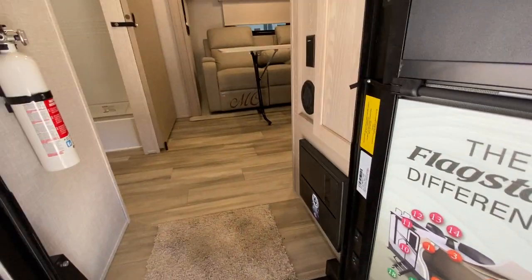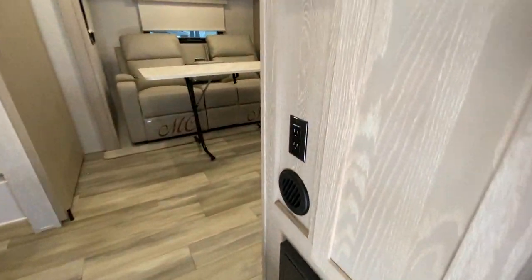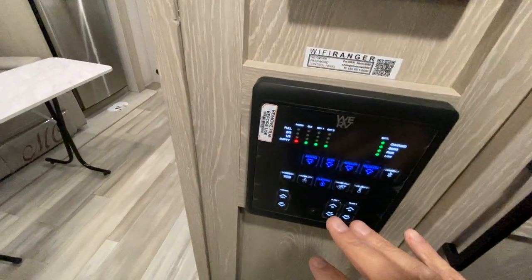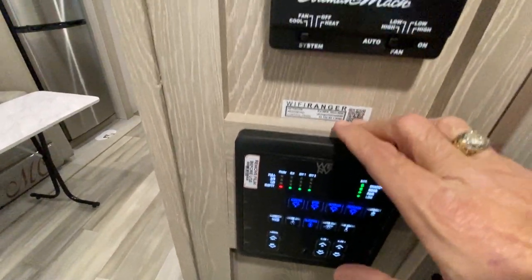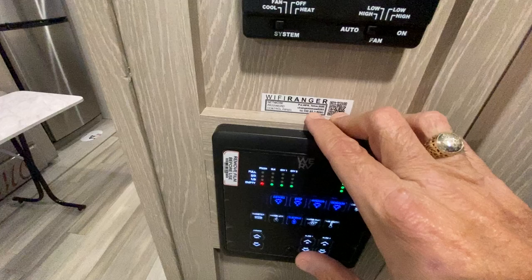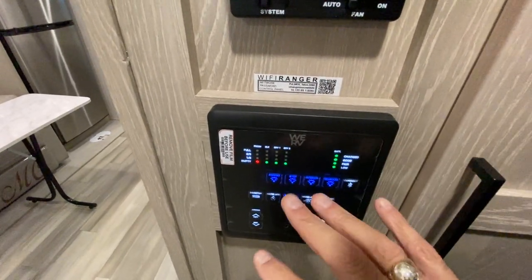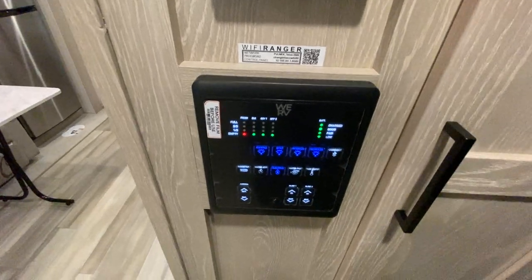Some of your outlets inside will run off the inverter. As you come in right here to the right, there's a nice closet. It has the WeRV control panel. You can log into this with your cell phone, download the app, and control a lot of things here with your smartphone.